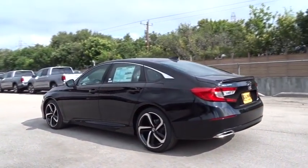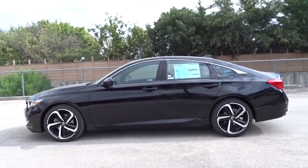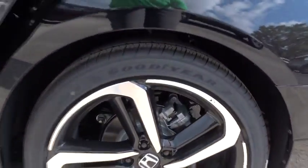Traction control, lane departure warning, steering wheel audio controls, anti-lock braking system, stability control, backup camera, keyless entry, leather-wrapped steering wheel, Bluetooth.